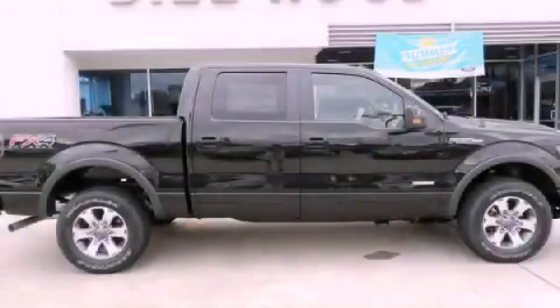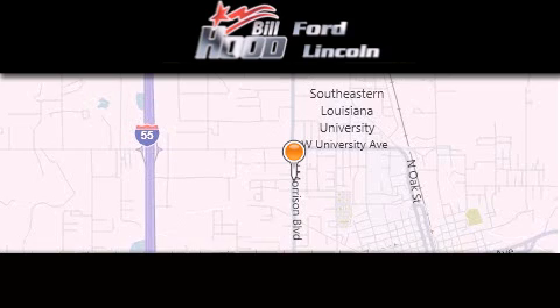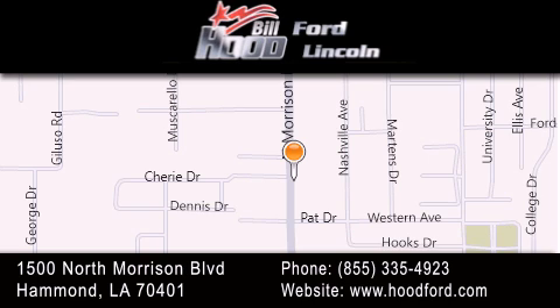Contact us today to arrange your test drive. Bill Hood Ford is dedicated to doing everything possible to ensure that the experience you have selecting your next vehicle is as pleasant as possible. We're located at 1500 North Morrison Boulevard in Hammond.